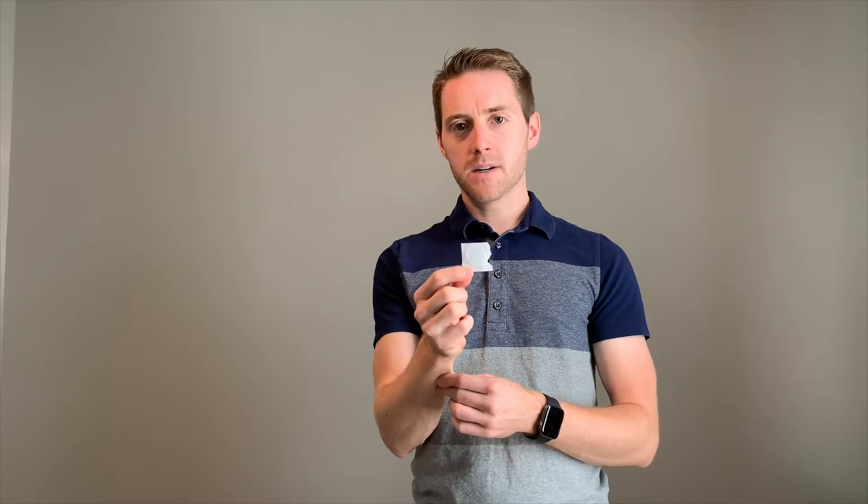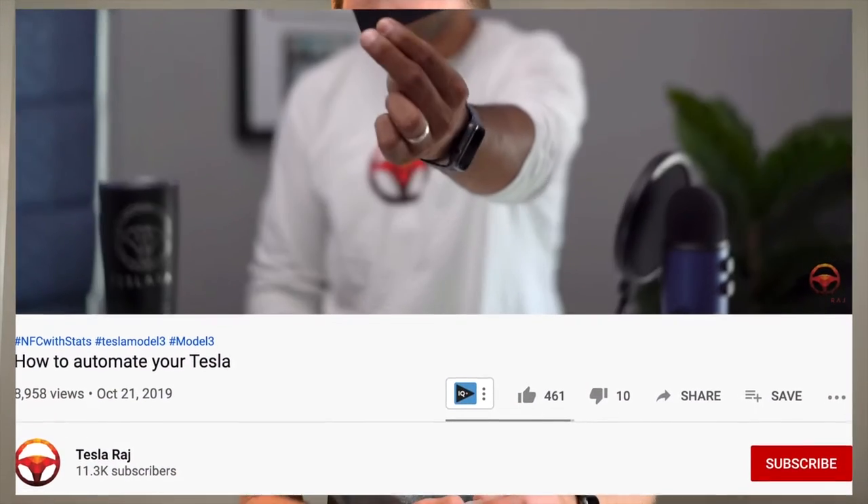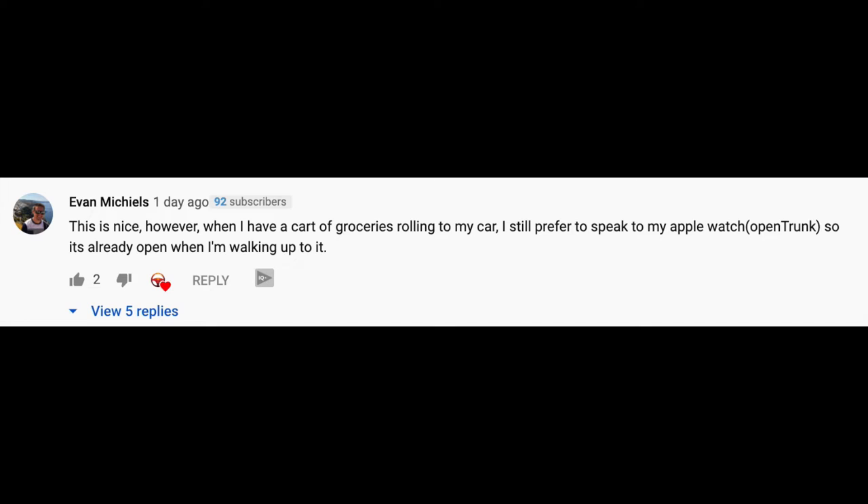I'm doing this video because I want to go into more in-depth detail on where we can place these NFC stickers. I actually commented on Tesla Raj's video and said this is nice, however when I have a cart of groceries rolling to my car I still prefer to speak to my Apple Watch